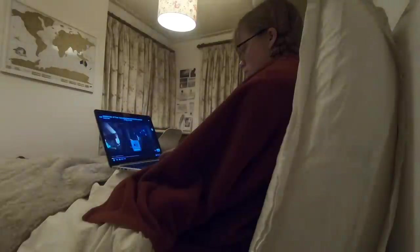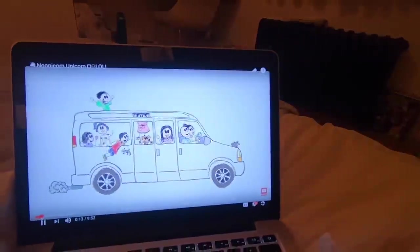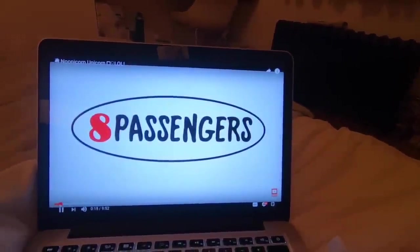Then I finally get into bed, and one thing I like to try and do every evening is watch the Daily 8 Passengers vlog because it's just so uplifting and I really love the videos.